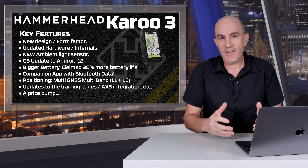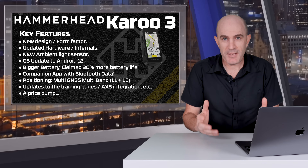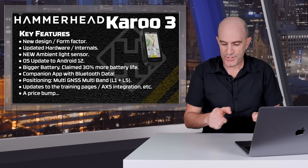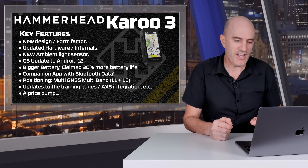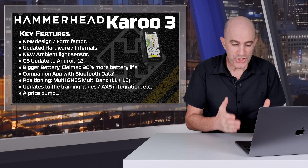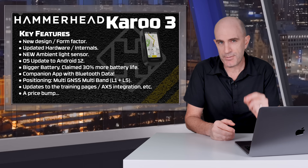On the positioning side, it now has multi-GNSS with multi-band on the L1 and L5 frequencies — meaning a little bit better positioning when you're riding in complex areas. I've done some testing of that, and we'll see head-to-head in a moment. There are also updates to the training pages, better SRAM AXS integration, and there has been a price bump.